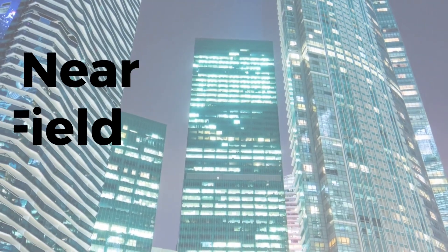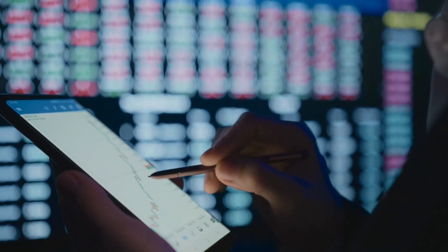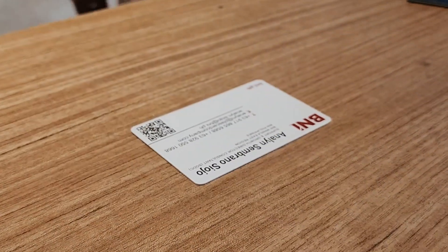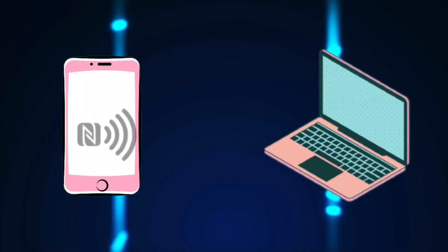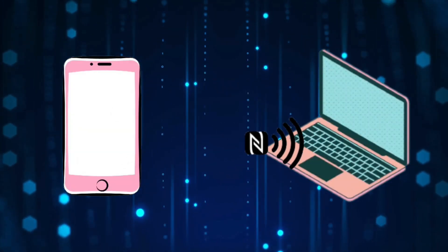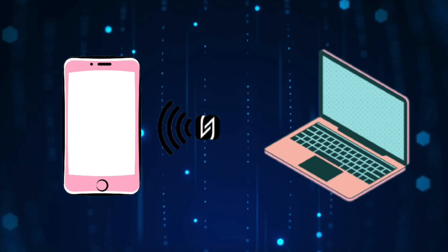NFC, or near-field communication cards, are considered a proximity marketing strategy — high-tech versions of traditional paper business cards taken to the next level. NFC is a wireless technology that allows two devices to exchange data when they are close together.